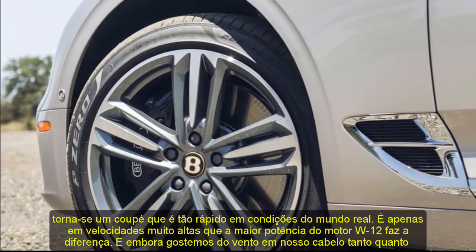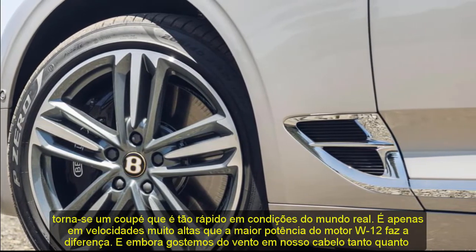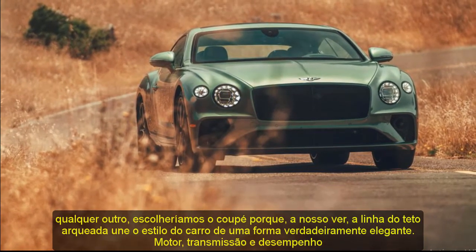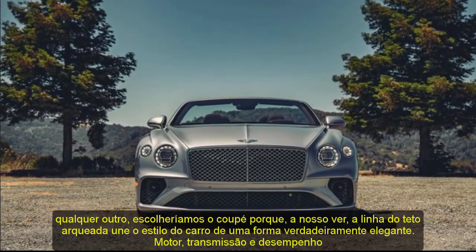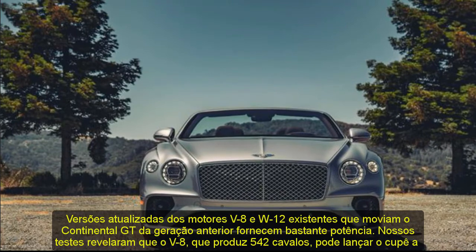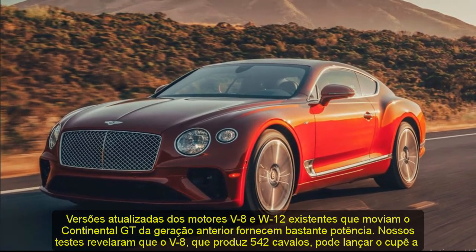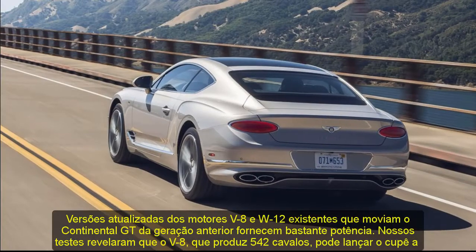Engine, Transmission, and Performance. Updated versions of the existing V8 and W12 engines that powered the previous generation Continental GT provide plenty of power. Our testing revealed that the V8, which makes 542 horses, can launch the coupe to 60 mph in 3.4 seconds. The more expensive W12 engine produces 626 horsepower and can motivate a coupe to 60 mph in 3.3 seconds. Both use an 8-speed dual-clutch automatic transmission that snaps off super quick but smooth gear shifts. Customers can order the coupe or convertible with either engine, and all Continental GTs come with an all-wheel drive system as standard.